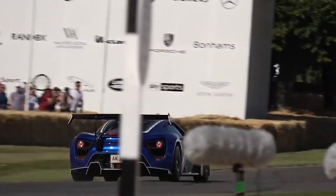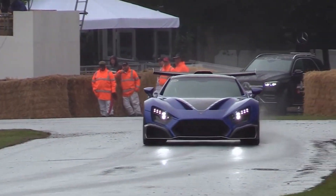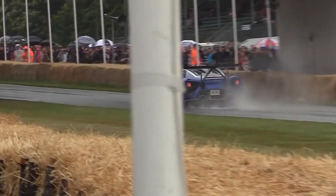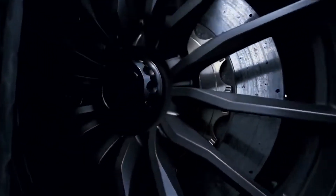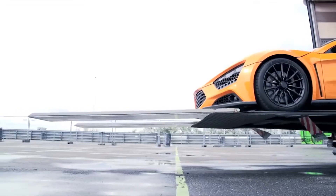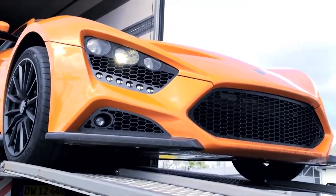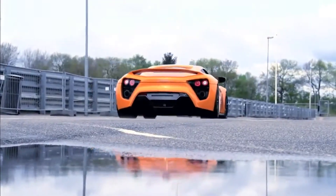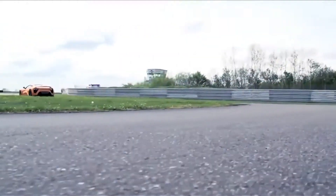Moreover, Zenvo's vision extends beyond the Aurora hypercar. The company is developing the V12 with modularity in mind, exploring the possibility of transforming it into V8 and V6 configurations for other ambitious projects. In a bold move, Zenvo is also open to the idea of selling the engine to other original equipment manufacturers, or OEMs, further showcasing their intent to shape the future of high-performance powertrains. Collaborating with Mahle Powertrain, Zenvo is set to deliver a piece of engineering art that pushes the boundaries of engine technology. The passion of both teams is evident, and they aim to create an engine that not only complements the Aurora hypercar but also stirs the emotions of every individual who gets behind the wheel.